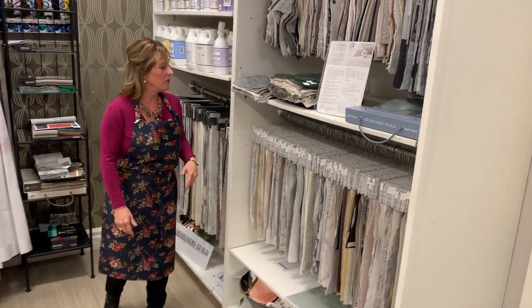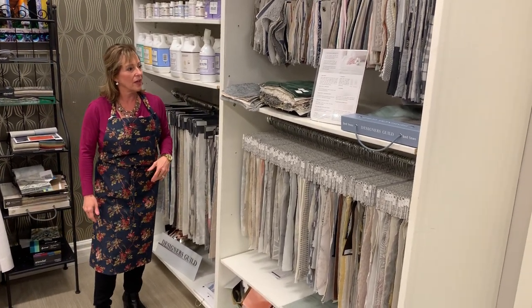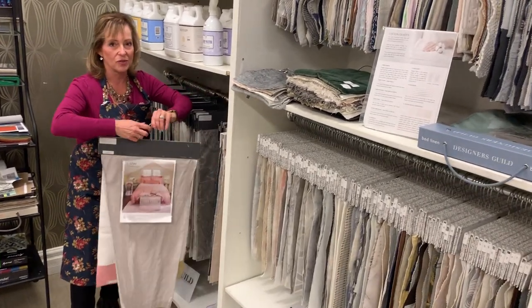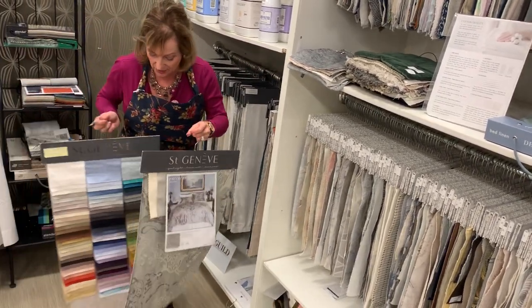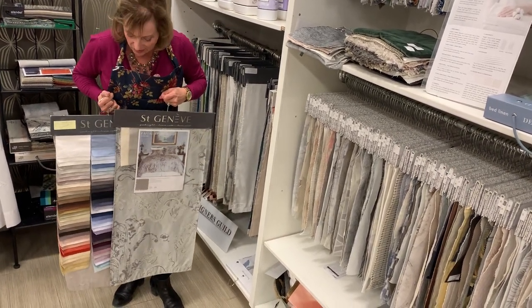The companies we have are Revelle, St. Jeanette, Designer Guild, Pinecone Hill, Cuddledown, and Amity Home. If you give us a call, we can video chat with you so we can show you all the different colors. Let's say you're looking for a purple, just for example — we can put it together, we send you pictures, we do the video, and this is all special orders.